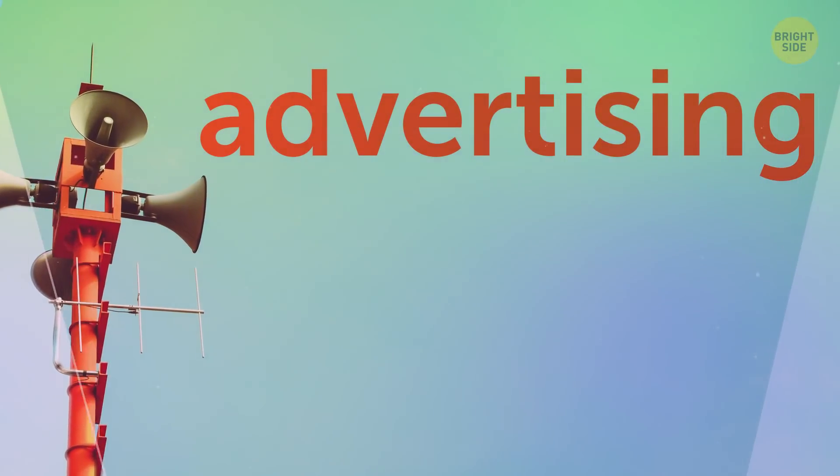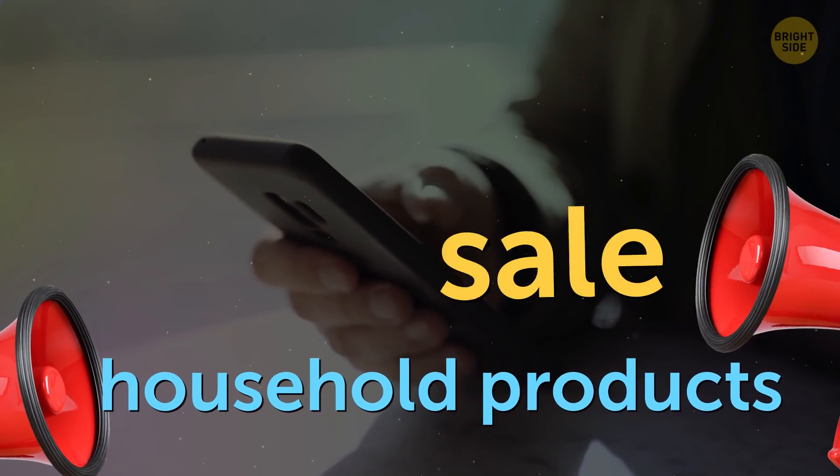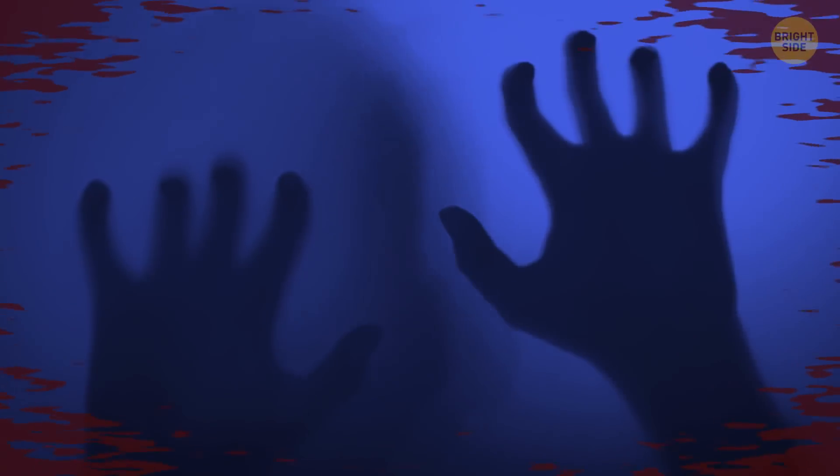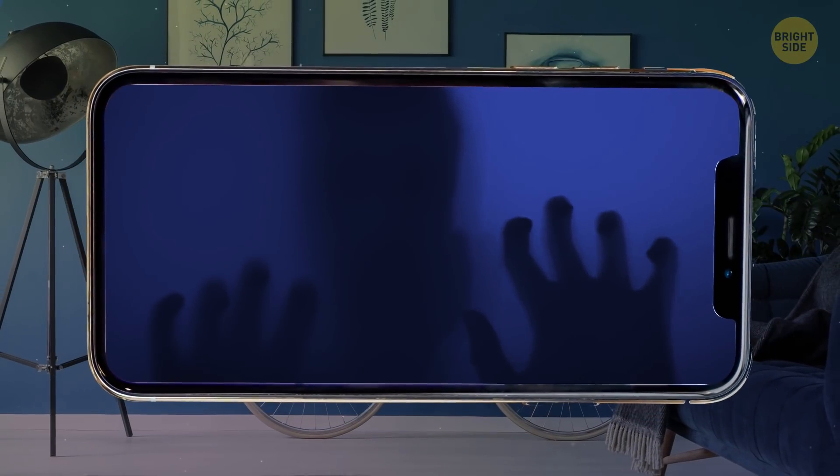Another risk is adware. You'll see unwanted ads and commercials on every page you open on your phone. The worst kind are the invisible ones that are downloaded to your computer when you sync your phone at home.